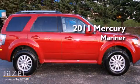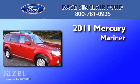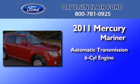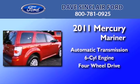This is a 2011 Mercury Mariner. This SUV has an automatic transmission, a V6, and the added safety and control of four-wheel drive.